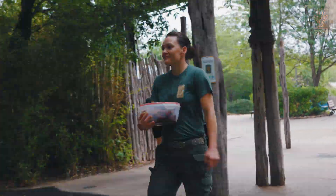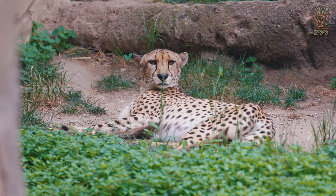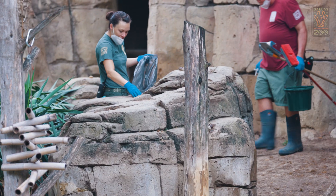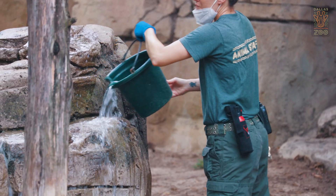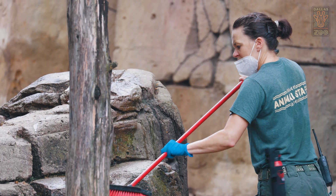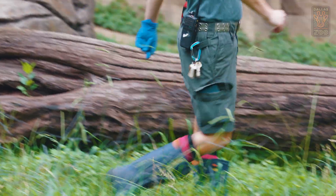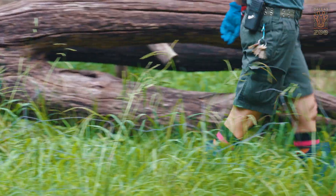Next we're gonna head over to cheetah. Cheetah is part of our carnivore route. When we get over there we're gonna shift him inside and then we are going to change his water, pick up any feces or any leftover food pieces that he may have left, clean the windows so you get a good look at him, and just check the overall habitat.